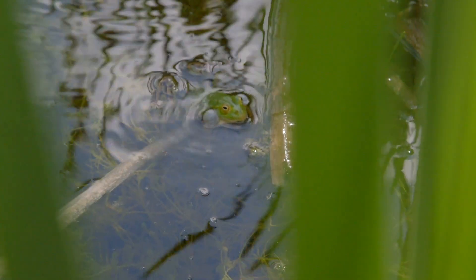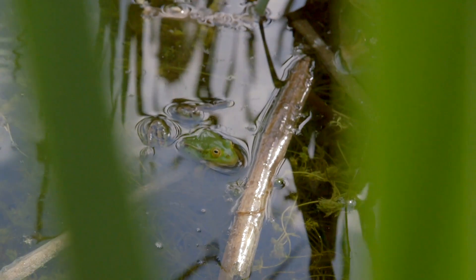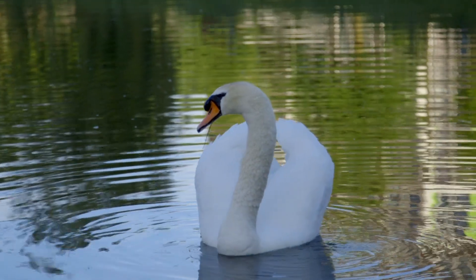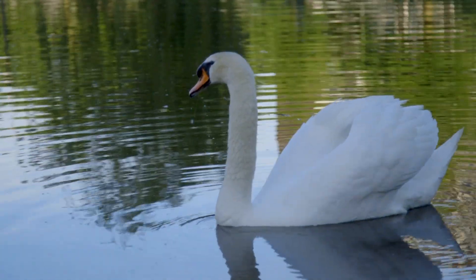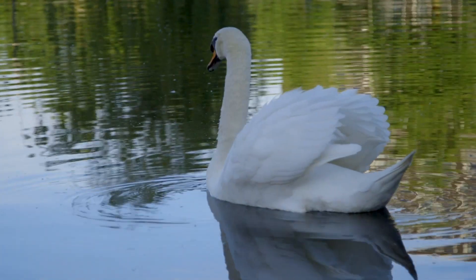Frogs consume small vertebrates and invertebrates. On the other hand, the frogs are being hunted by an abundance of enemies. These include birds, pikes, foxes and snakes. Cannibalism is also not uncommon.